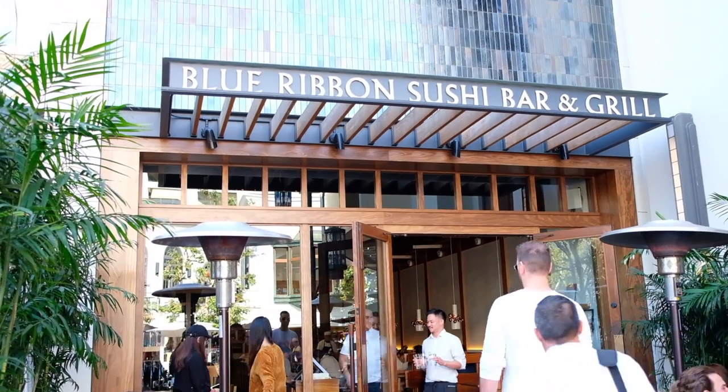Hey everyone, welcome back to another Food Friday and I'm back at Blue Ribbon Sushi at The Grove. I'm super excited because we're gonna be trying their Dinah Life Special. Calvin and I have never done their Dinah Life Special, and Calvin's never been here in general, but I have, and Chef Devi is amazing. I had a whole video on her sushi — I'll have it linked down below — but today, Dinah Life Special, so let's go ahead and get into it.